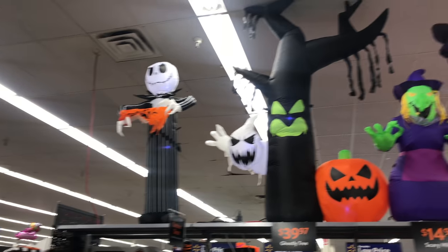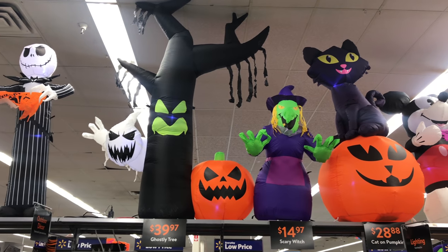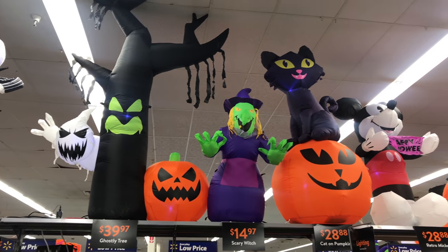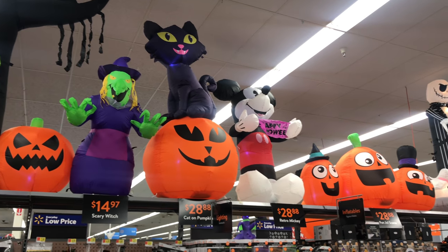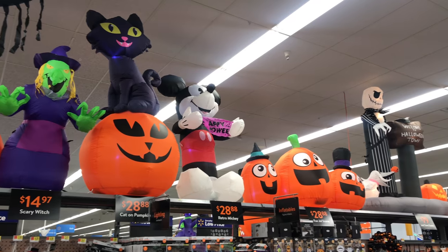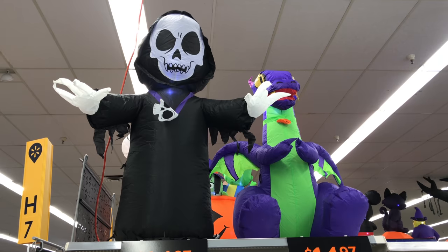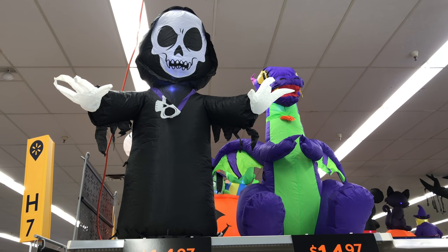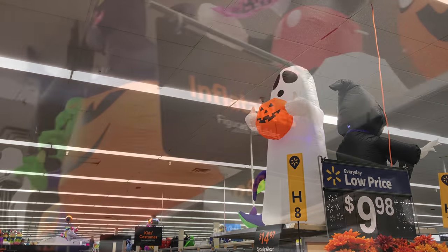They do have a good array of inflatables on display. I really like that inflatable tree. That ghost face is really creepy. But they have all sorts — witches and cats and Disney. There's even Nightmare Before Christmas there at the end. Then we've got some more generic things like a little reaper, a little pumpkin, little cutesy inflatables.